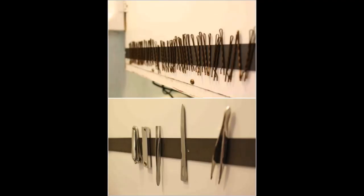10. Magnetic Strips Keep Bobby Pins in Place. Bobby pins, tweezers, and other bathroom items that are relatively small can get misplaced easily. A simple magnetic strip will end this problem. Just add the magnetic strip to the inside of your medicine cabinet door and stick bobby pins, tweezers, clippers, and other small metal items on it to keep them handy.